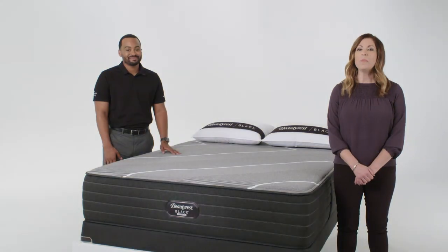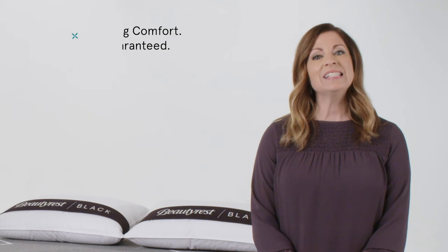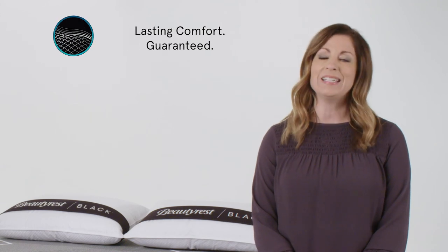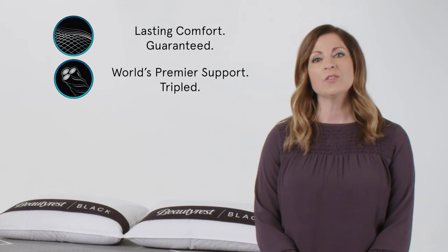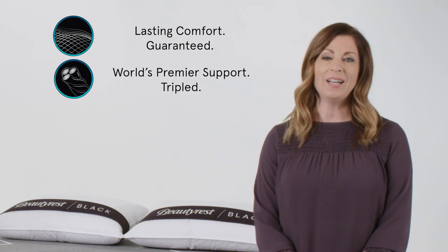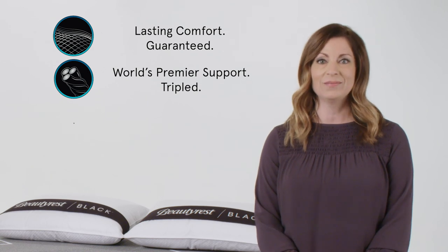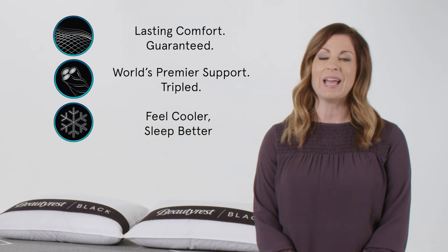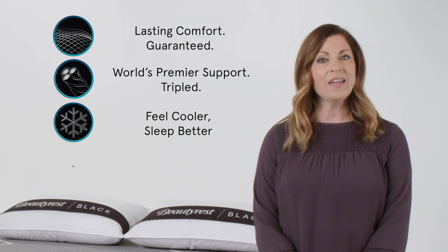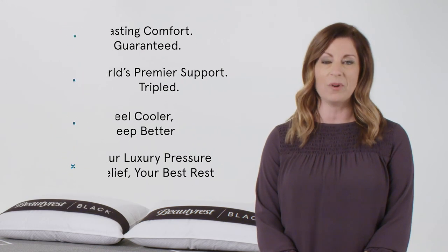Now let's recap the four benefits of Beautyrest Black Hybrid that we discussed today. Lasting comfort guaranteed from our patented Contour Fit Design. World's premier support tripled from the T3 Pocketed Coil Technology found only in Beautyrest Black collections. Feel cooler, sleep better with our advanced cooling from Black Ice Hybrid Technology. And finally, our luxury pressure relief for your best rest from Technolux memory foam.